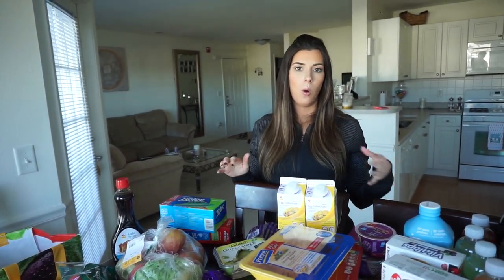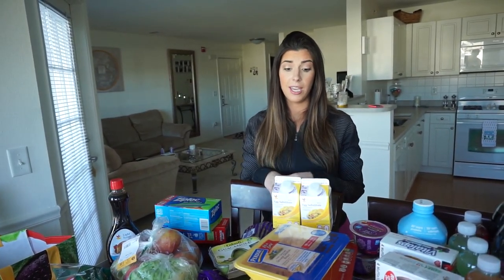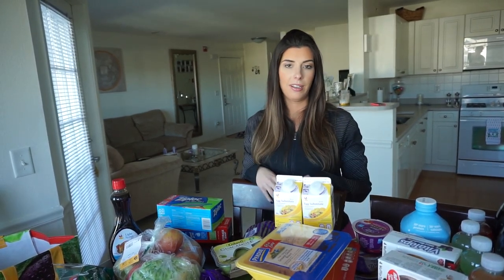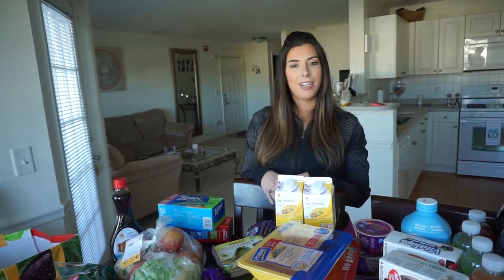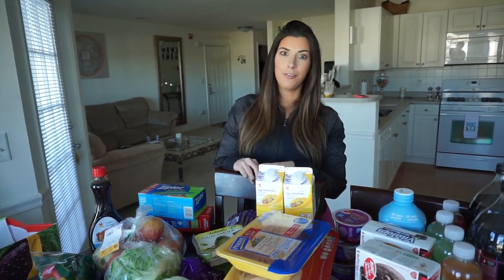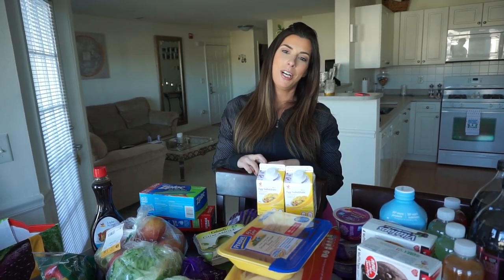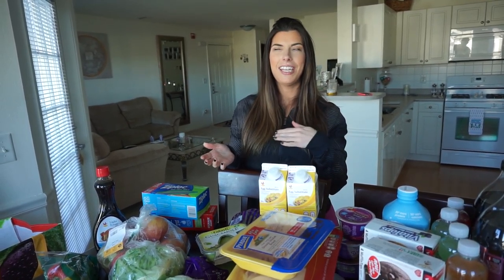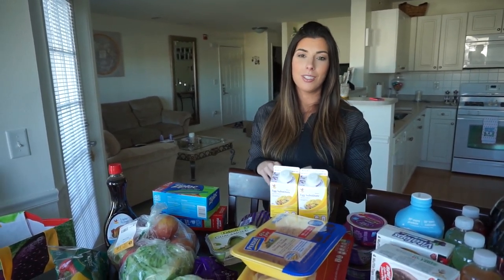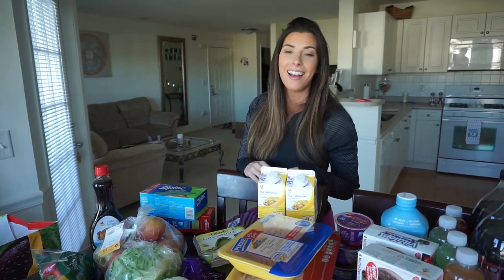Like I said, this isn't everything we eat throughout the week — it was just some things we ran out of or were in the mood for, like these yogurts. But yeah, I hope you guys enjoyed this video. If you did, please give it a thumbs up, don't forget to subscribe, and leave a comment down below with other video ideas you'd like to see. You guys have been leaving tons of good comments and I'm working on getting those videos done. I have a few coming this week — I'll see you in the next one.